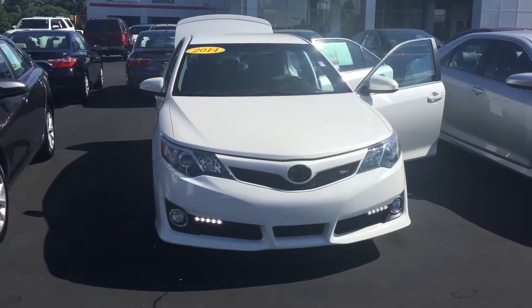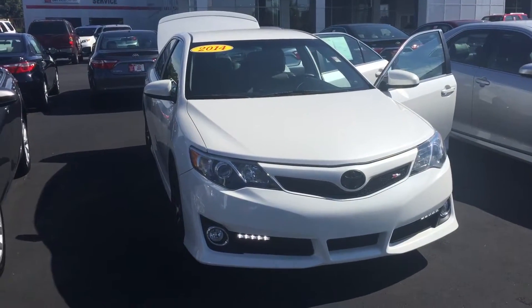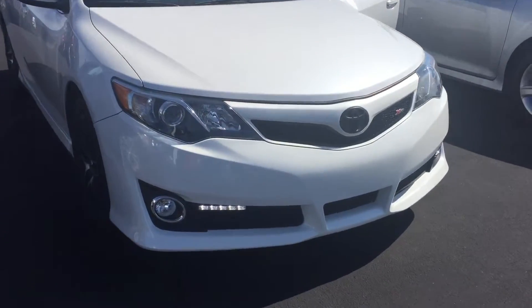Good morning, this is Wanda with LaGrange Toyota doing a short walk around on the 2014 Toyota Camry. This vehicle is equipped with your XSP package. You have your daytime running lamps, LED lights, and your 5 lamps.